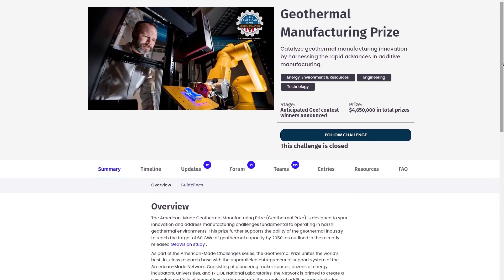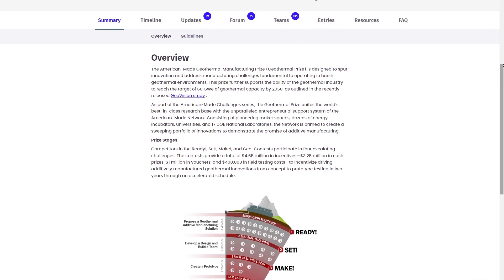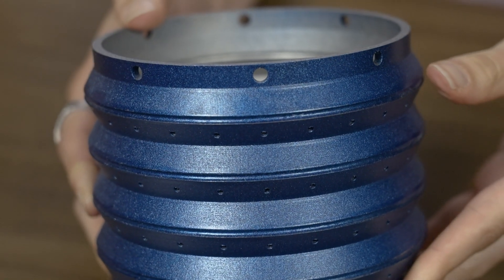Ken's company, Downhole Emerging Technologies, was one of the winners of that contest with this part. The contest was the American-made geothermal challenge from the Department of Energy, encouraging technology development to realize the promise of geothermal power — specifically focused on additive manufacturing. I think that's interesting for this part because at the outset, Ken didn't know he was designing something that was ultimately going to be 3D printed. He knew how he wanted to solve the problem; he was just limited by what he knew about the available manufacturing options.